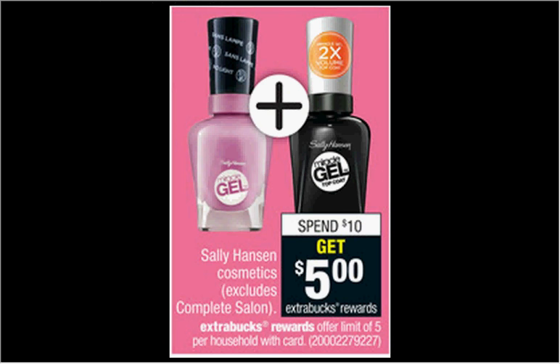The Sally Hansen Extreme Wear Nail Polish is $3.29 regularly. When you spend $10, you'll get $5 back as an ExtraCare Buck. There's a $1 off coupon available at redplum.com. If you buy 4 and use 4 coupons, you'll pay $9.16 out of pocket, get the $5 back — it'll be like getting each one for $1.05.